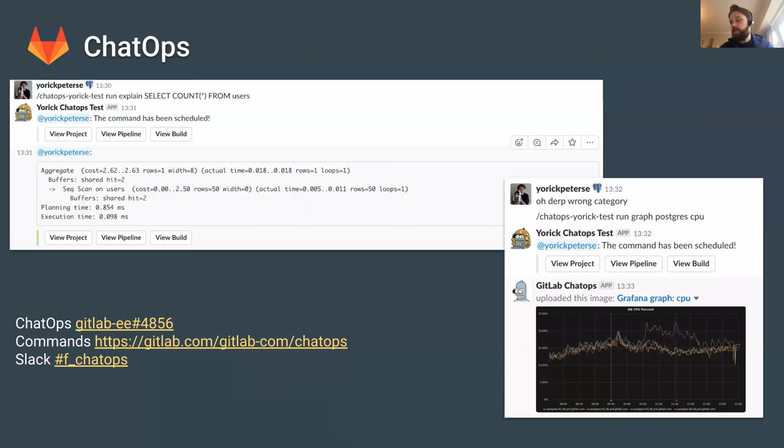Once it's complete, we'll be able to automate a lot of tasks that the production team currently have to do — a lot of toil tasks. We'll be able to automate that, and developers will be able to run explained plans against production and come up with better queries before things go into production. Yorick has been doing a fantastic effort with this.